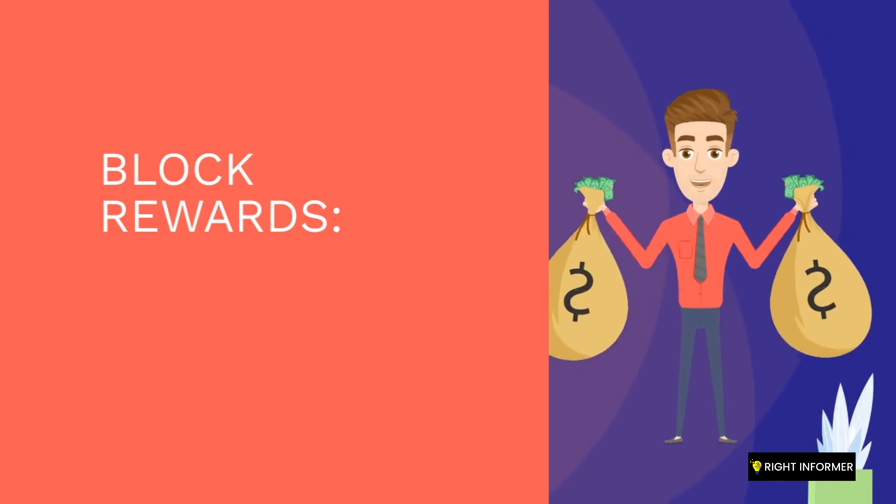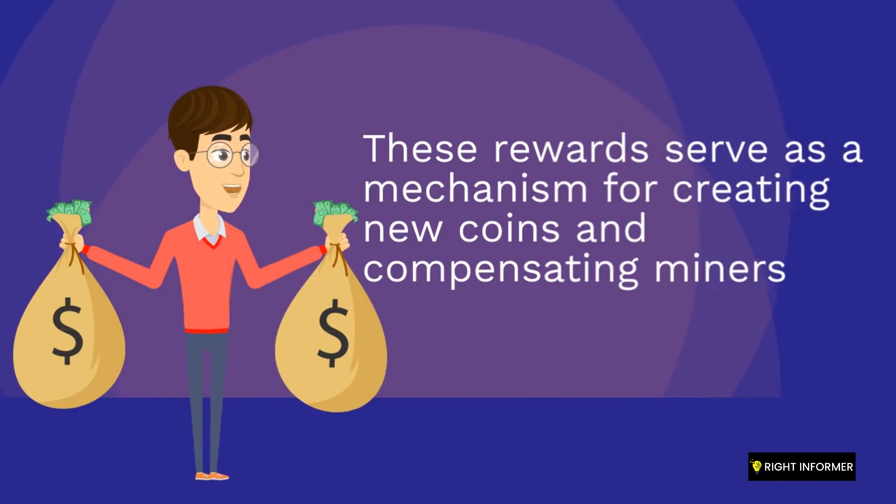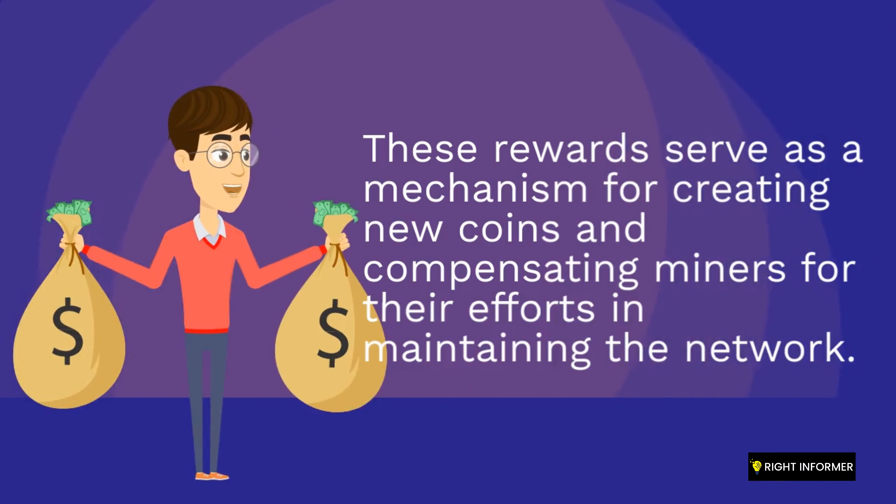As an incentive for miners to participate in the network, new Bitcoins are introduced into circulation as mining rewards. These rewards serve as a mechanism for creating new coins and compensating miners for their efforts in maintaining the network.